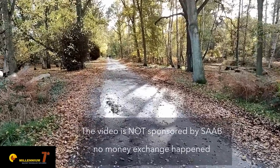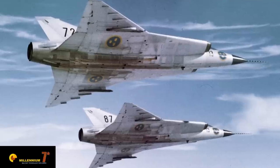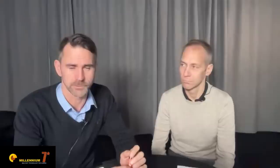Understanding the Gripen and the solutions chosen for this aircraft is not easy. We should start from the beginning, from the context in which the aircraft was born. Already in 1972-73, we realized that we needed a successor to the Draken aircraft. For almost a decade there were discussions on how to do that — different derivatives of the Viggen, new-build aircraft, light attack variants — and a big project called B3LA went pretty far before it was abandoned.